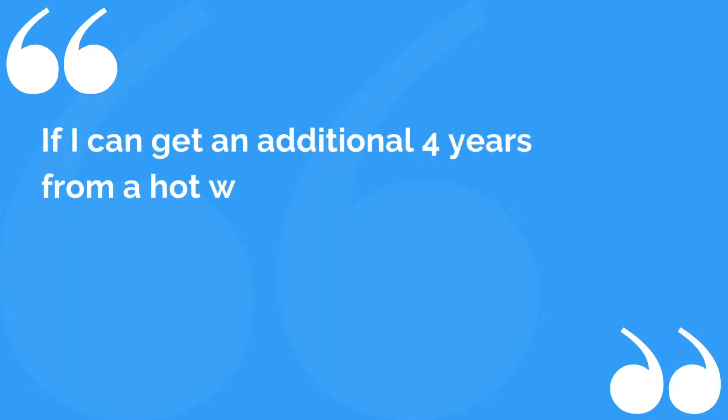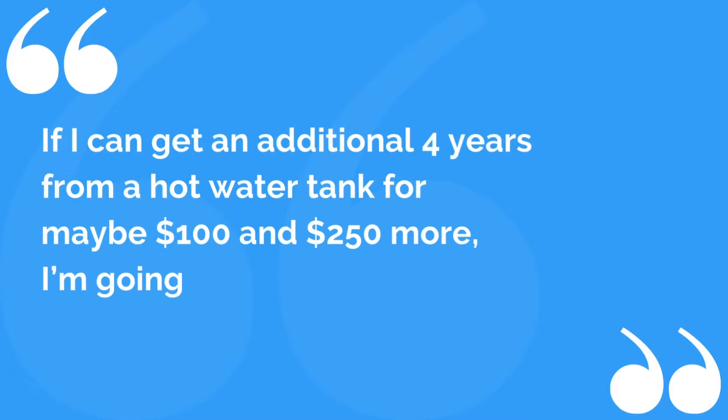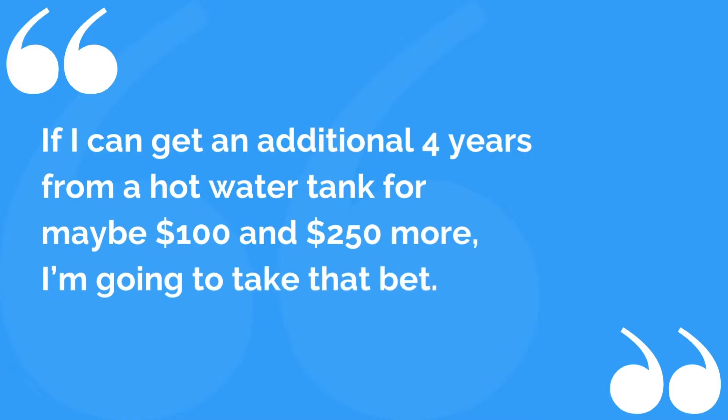A lot of our landlords go, wow, if I can get an additional four years from a hot water tank for maybe a hundred to $250 more, I'm going to take that bet. And that's great — I'm always one for it, but you should know the truth about it.